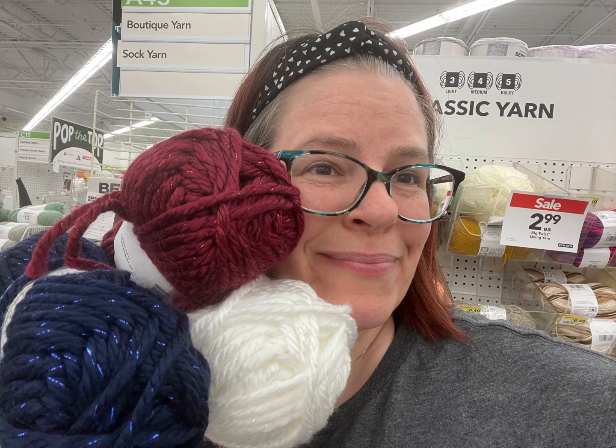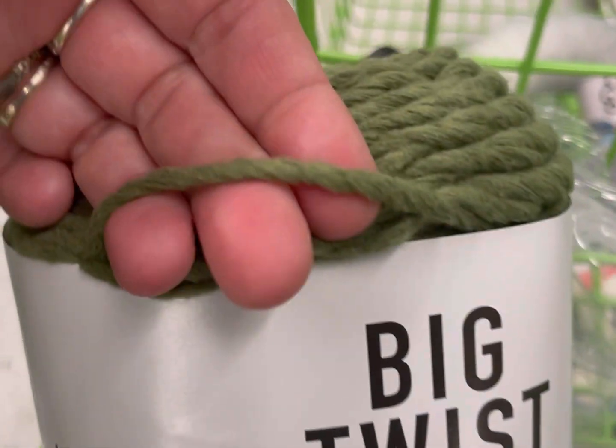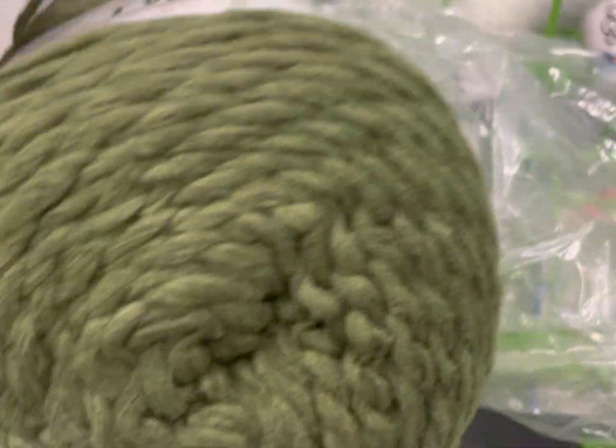Hi everyone, it's Kim from Affordably Crafty and today I have new yarn shopping with me at Joann's. If you're new here, welcome — my name's Kim and my channel is all about teaching you how to stretch your craft dollar and be affordably crafty. Please like, share, and subscribe. Also follow me on Instagram and join my Facebook group where I post about all my steals, deals, and freebies I find in my travels in the crafting world.